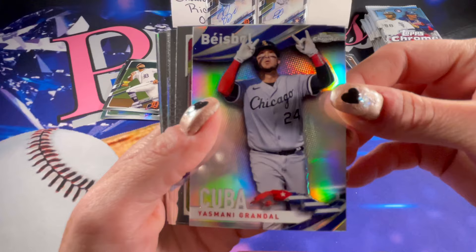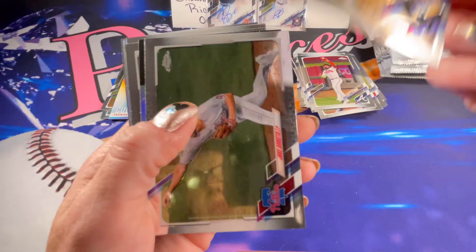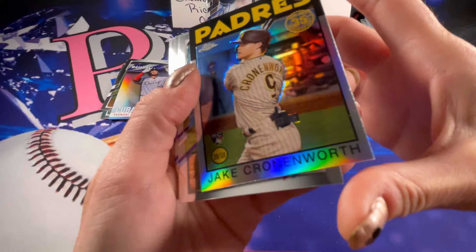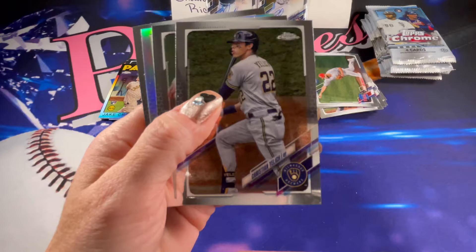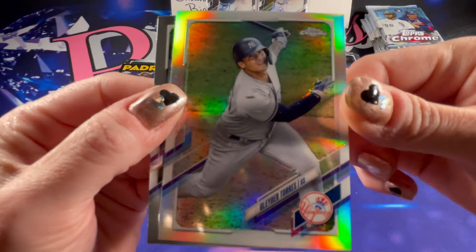There is a Baseball of Grandal. A rookie of Jazz Chisholm. I will be stopping the video at the very end to do a highlight. There is a Jake Cronenworth rookie — that is an 86 series. I will be making sure to get every one of these card sleeves since they are the chrome finish. There is a refractor of Gleyber Torres.